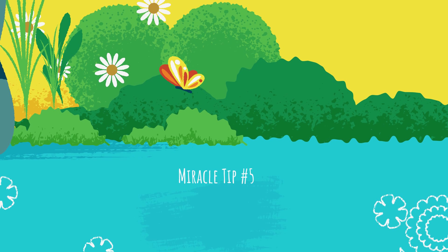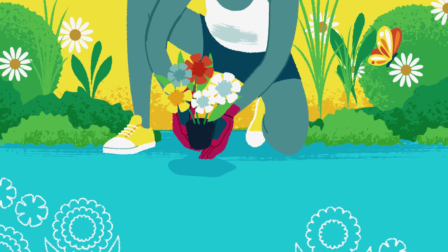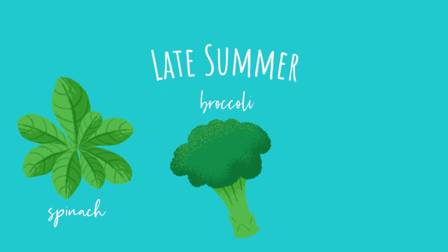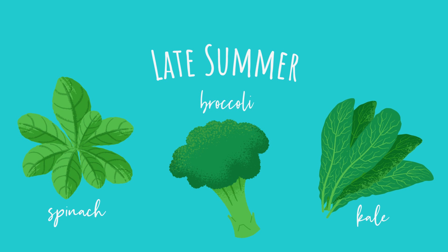Miracle tip number five: Plan and plant. Summer planting can bring a new burst of green into your garden. You can use the second half of summer to plant cool-weather veggies like spinach, broccoli, and kale, which can be harvested in the fall.